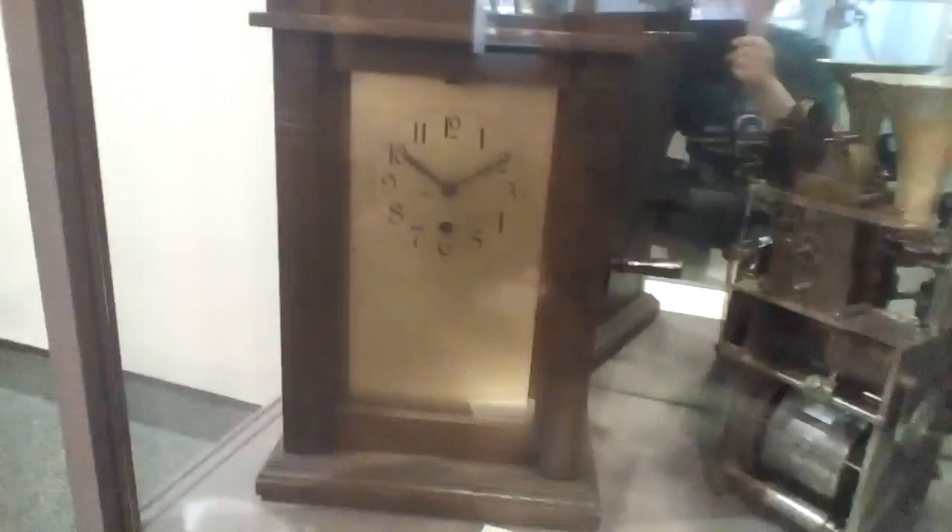There's more clocks. The collection has over 12,000 pieces. There's the talking clock phonograph.